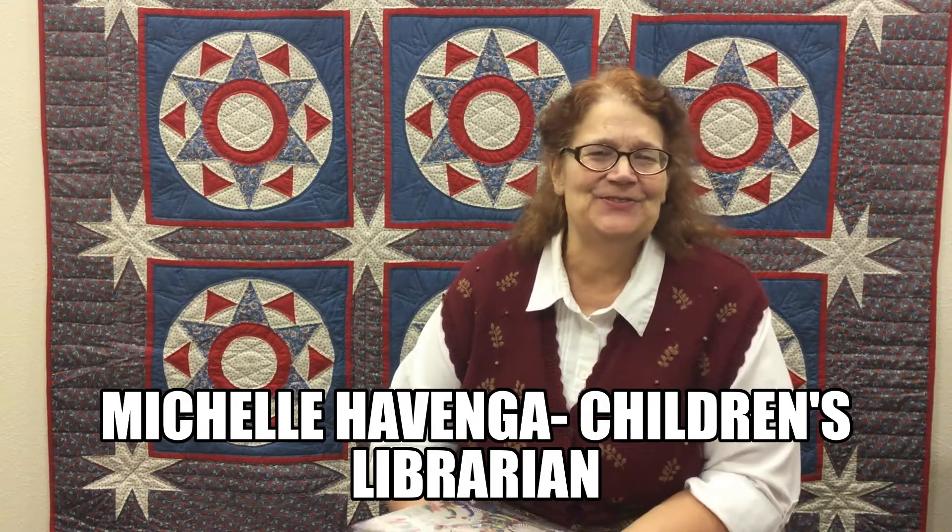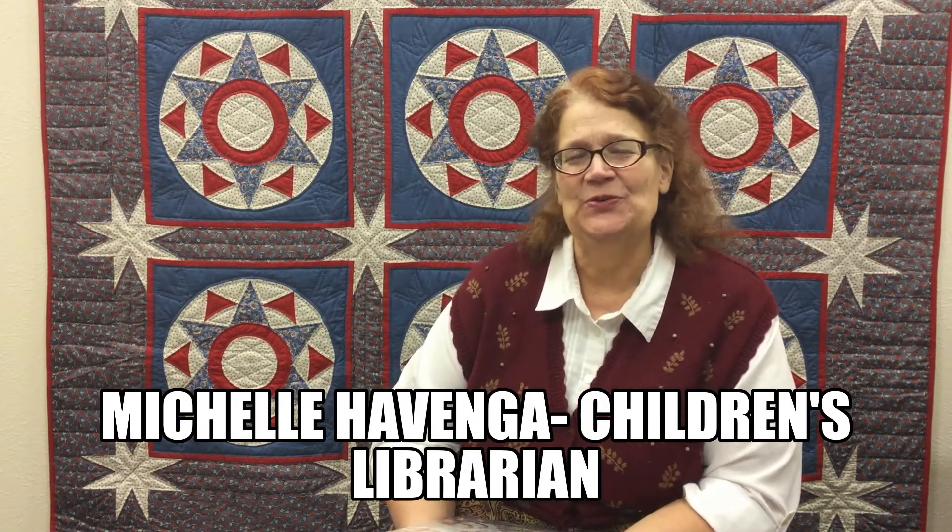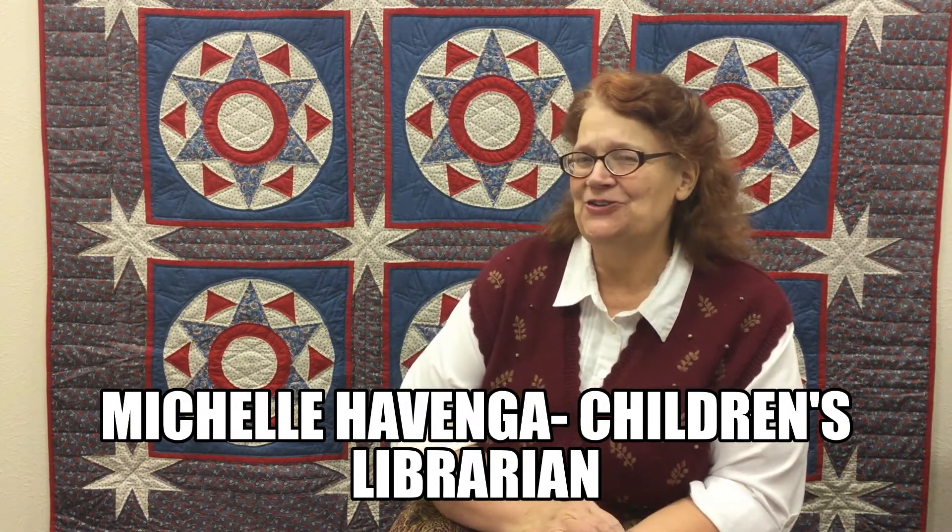Hi, I'm Michelle. Welcome to another session of Bookmarks, where I share books with you that I'm pretty sure you're going to want to check out from the library.